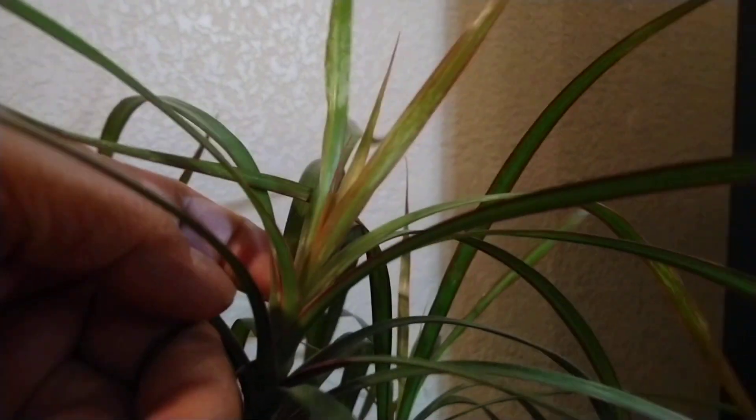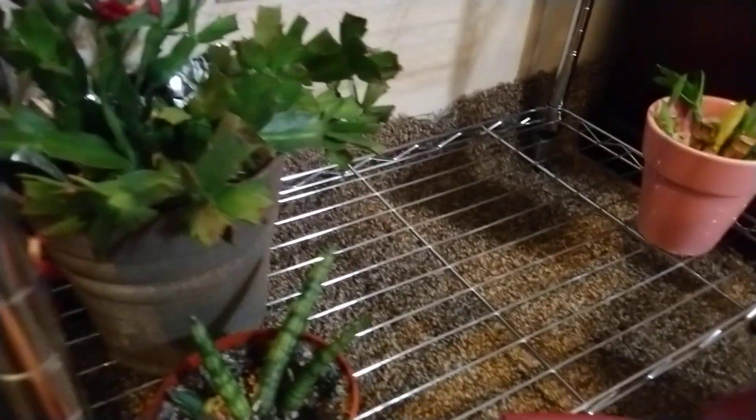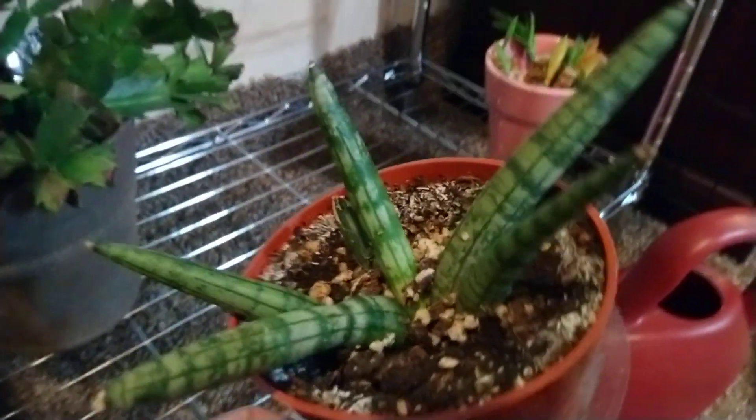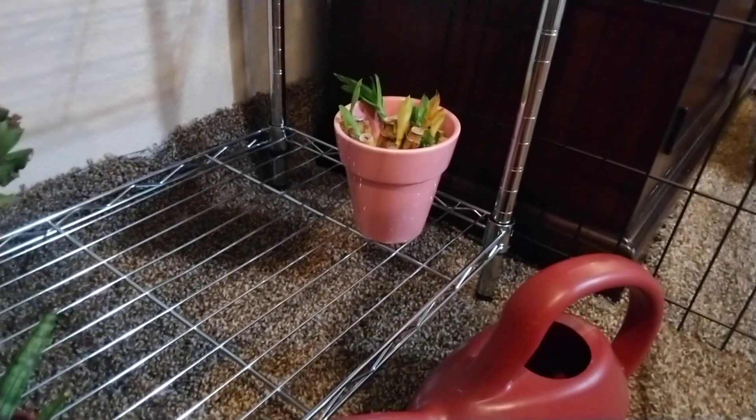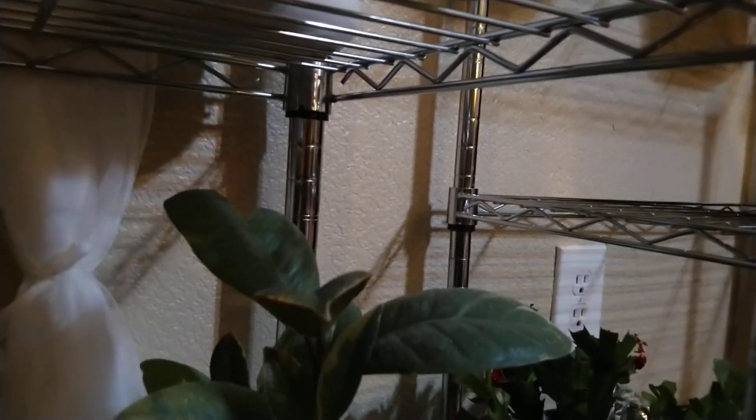New growth, new growth. And this one doesn't look good. I think I put too much water. I love this, I got this small, now it's big. I propagate some of the lucky bamboo but some is dead. Christmas cactus. Rubber plants. This is the new leaves. I got this really small, like this size, now it's growing.